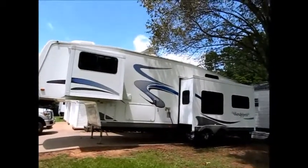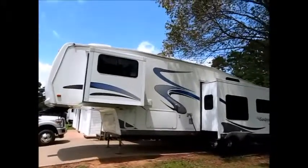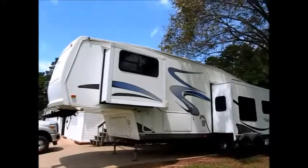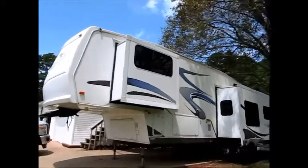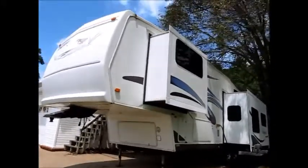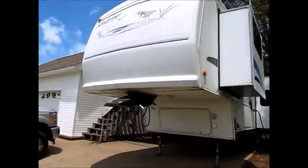This camper here is a 2005 Forest River Sandpiper. It's 34 feet, it's got two slide outs, this is a 50 amp service, and it is a Four Seasons camper. I'll walk around the outside of it and show it to you, and we'll go ahead on the inside.